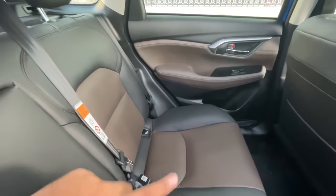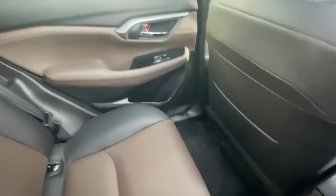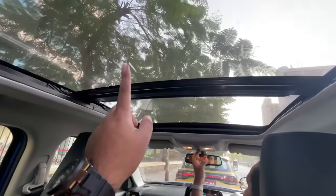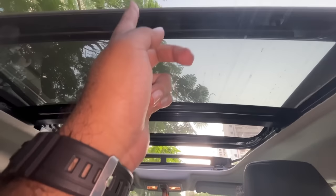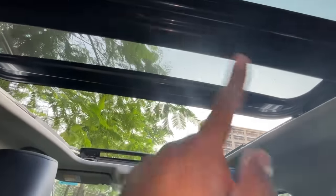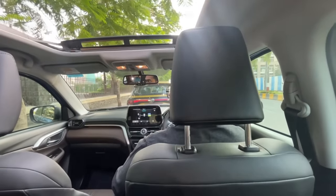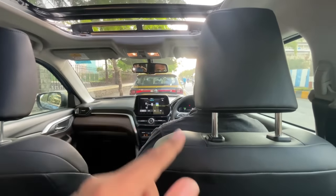For long drives, the Tiguan will feel a bit more comfortable due to better seat contouring, but the Highrider has slightly better rear space. Both cars have six airbags. The dual-pane panoramic sunroof on the Highrider opens massively — both panels open — and considering how much Indians love sunroofs, this could be one of the biggest USPs of this car. Now let's get driving.